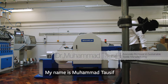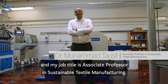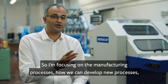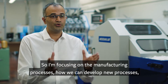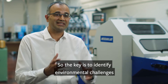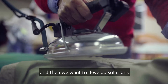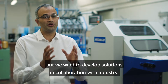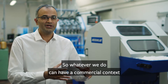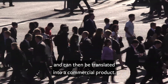My name is Mohamad Tawseef and my job title is Associate Professor in Sustainable Textile Manufacturing. I'm focusing on manufacturing processes — how we can develop new processes, use existing processes, and improve them. The key is to identify environmental challenges and develop solutions in collaboration with industry, so whatever we do can have a commercial context and be translated into a commercial product.